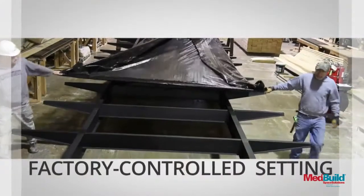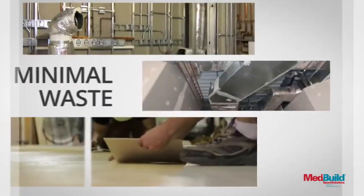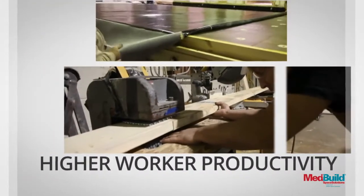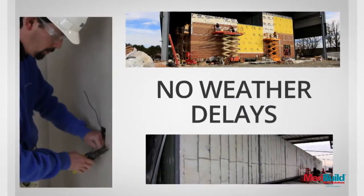What sets modular construction apart from conventional construction is the factory controlled setting. We're talking about finely engineered precise construction solutions that are repeated over and over again for quality assurance every time a building is manufactured. It never rains or snows in the factory, therefore weather delays are taken out of the equation and you just don't get that with conventional construction.